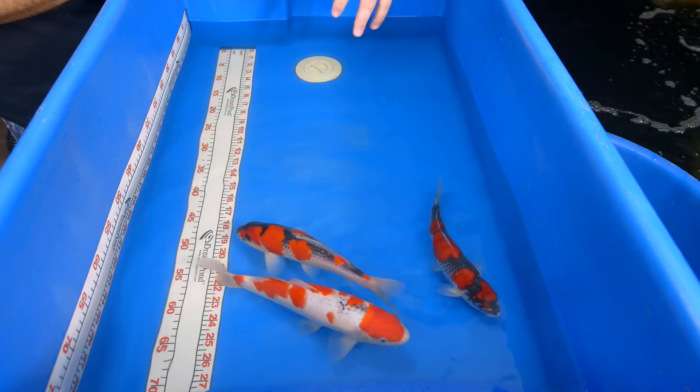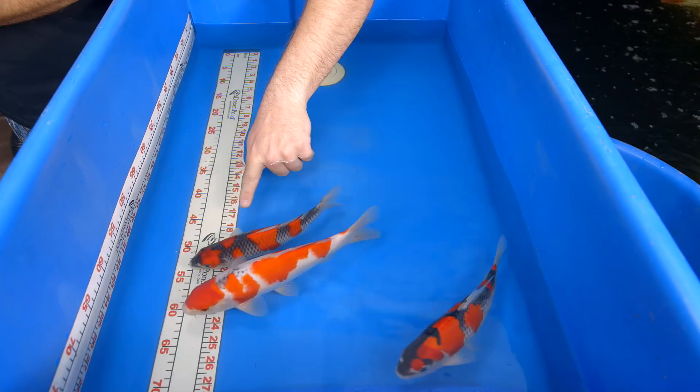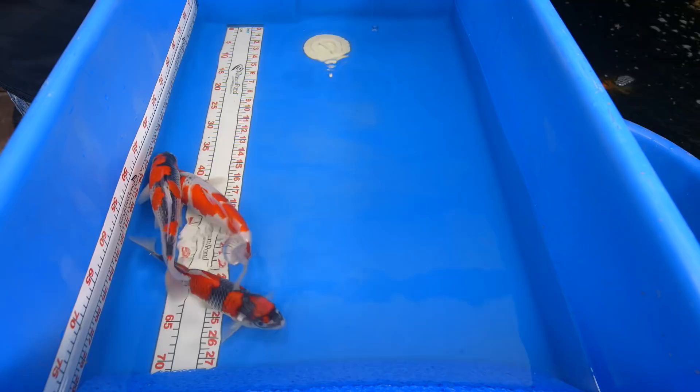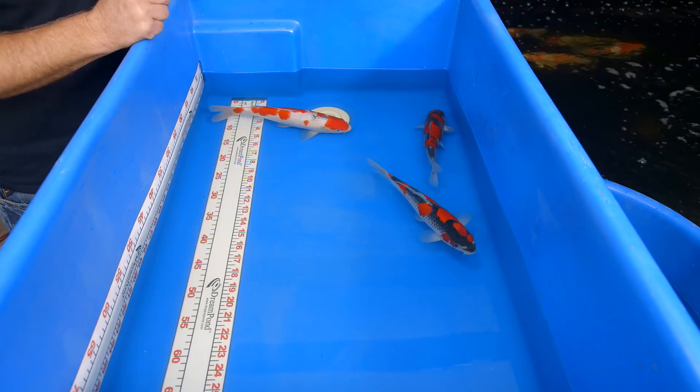The reticulation is very, very even throughout it. A lot of goshiki — what I call an old style goshiki — they get reticulation that develops on the red, which is beautiful, but it tends to be really spotty. You tend to get really strong black spots on it. If you notice on her, there's no black spots anywhere. It's just that really, really clean reticulation.